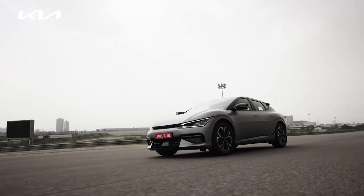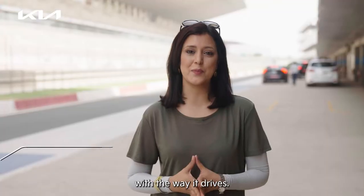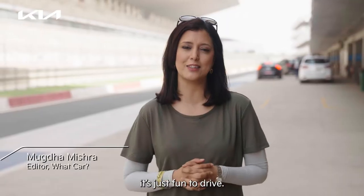Off the line, the way the car took off — it's typical EV fashion. Very nice performance. I've been pretty impressed with the way it drives. It's very stable, very grounded. It moves so fast and so quietly. It's just fun to drive.